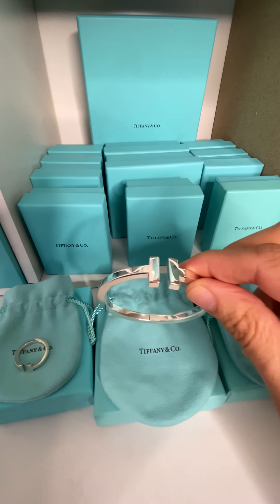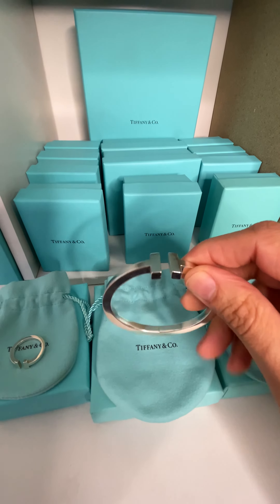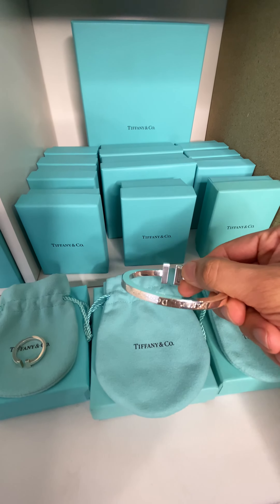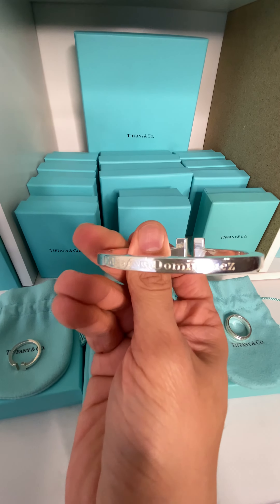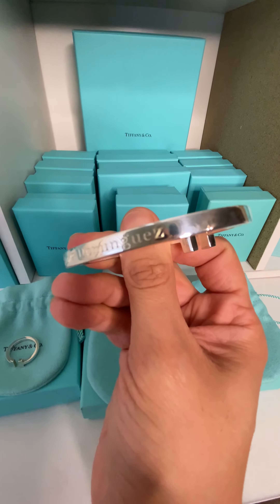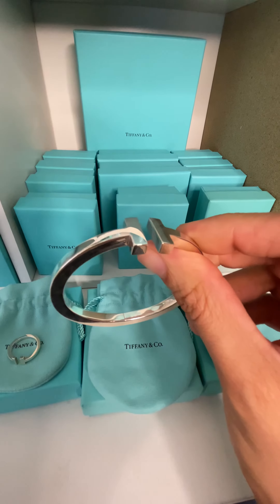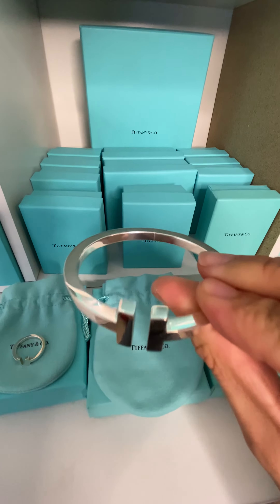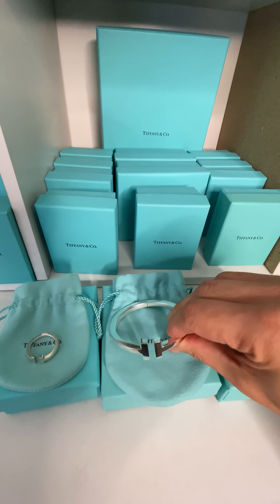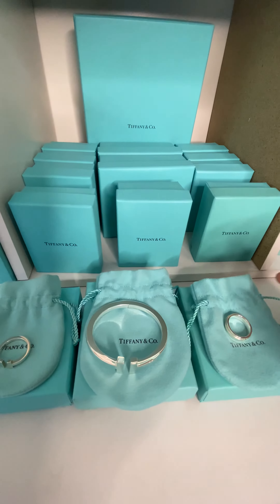I also have the matching bracelet, it's called the T Square Bracelet. This one is also in sterling silver, and on this one I was able to put my whole name on it. I just think it's nice when you personalize your jewelry pieces. This one retails for $1,250.